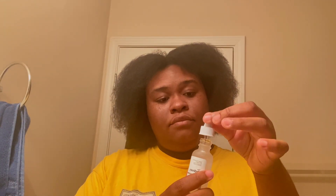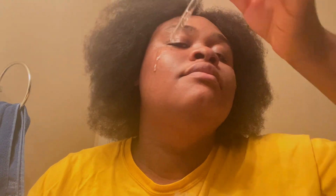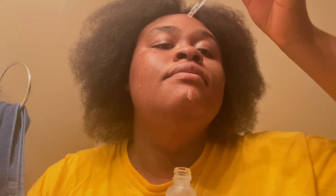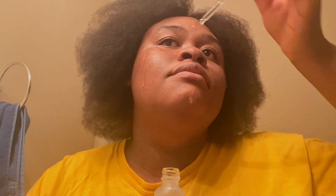Now we're going in with the Alpha Arbutin 2%. On the bottle it actually says that you can use it morning and night, and I'm choosing to use it both times to see how well it does for my skin.